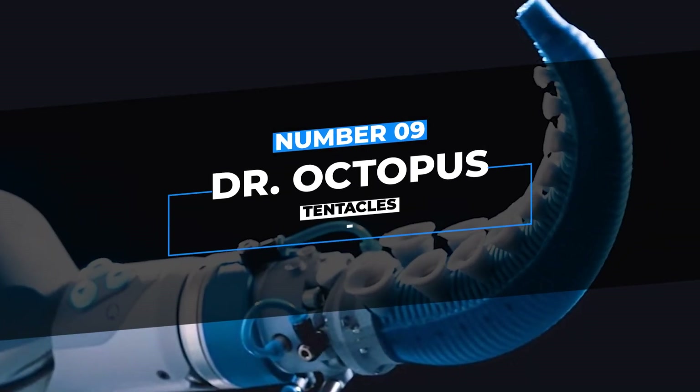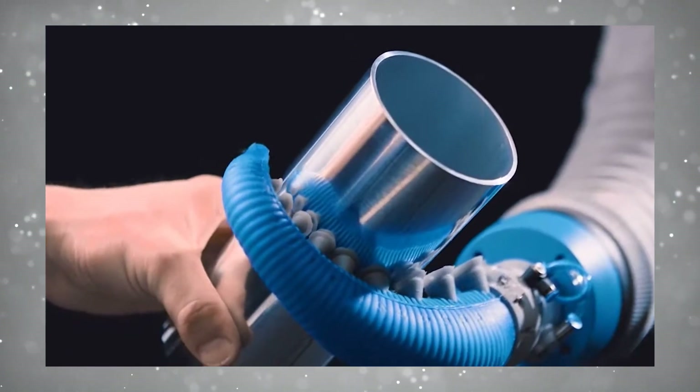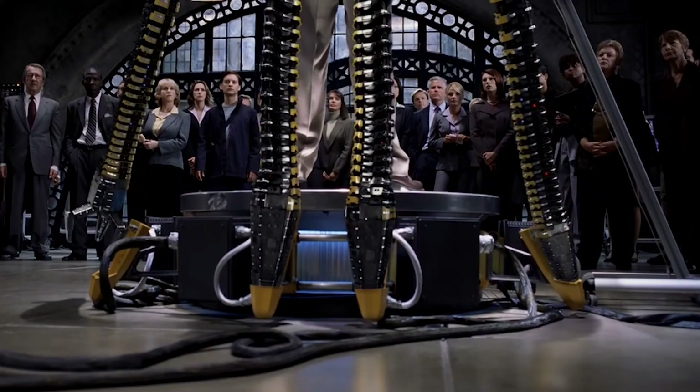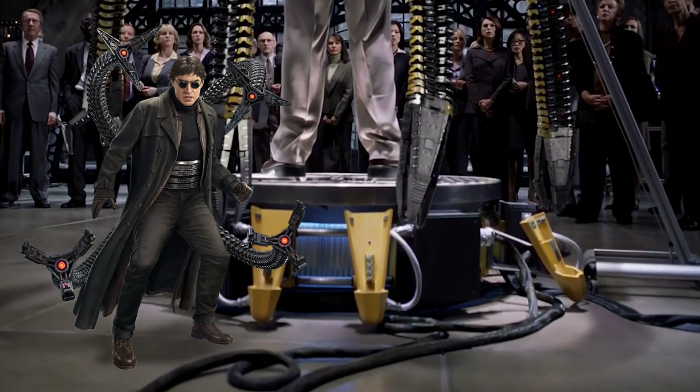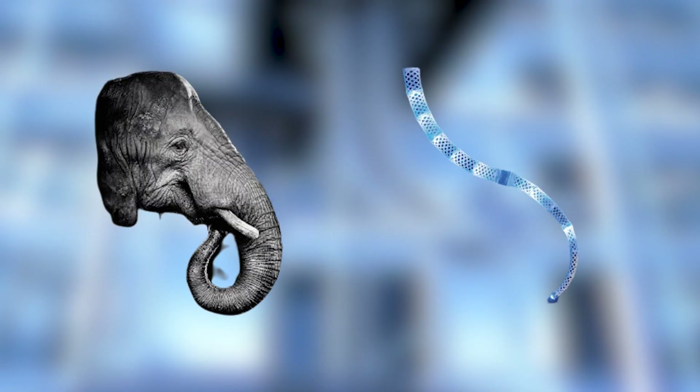Number 9: Dr. Octopus Tentacle. Dr. Octopus Tentacle is a flexible robotic arm developed by the German automation company Festo. It looks just like Dr. Octopus's mechanical tentacles from Spider-Man, but was fashioned after an elephant's trunk.